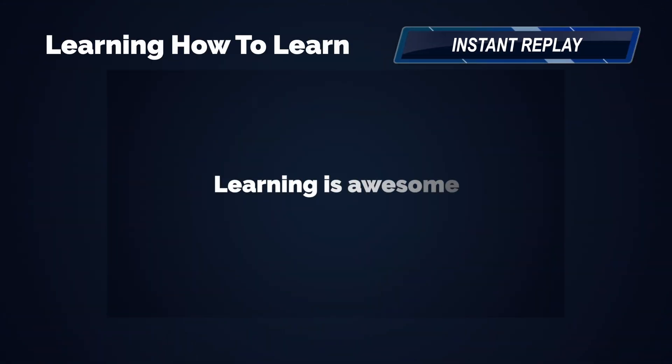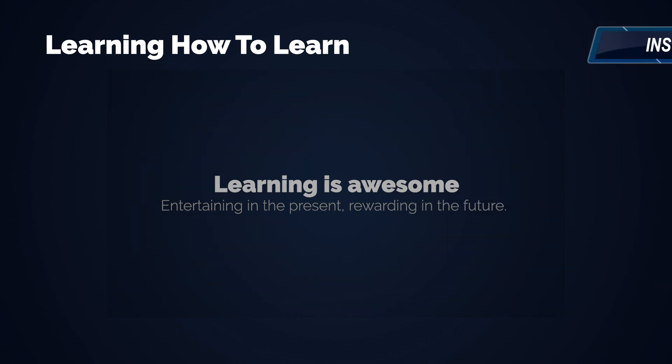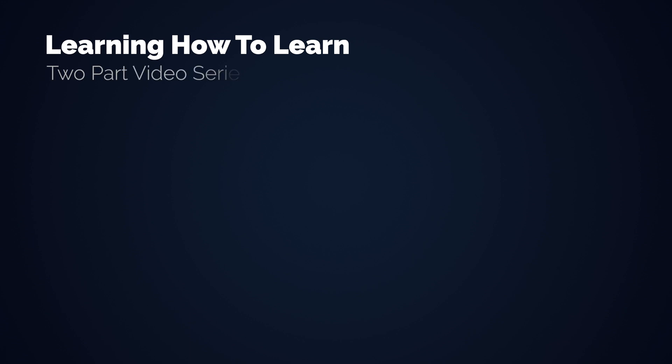Welcome back to another video here on the channel. This one has been requested by some of you and it's about learning how to learn. I talked a bit about what I've learned in my generalist versus specialist video. I believe that learning how we learn should be a subject, or at least a workshop, in every single school. I honestly have too much to say about this subject to put it all in one video, so I will split it in two.